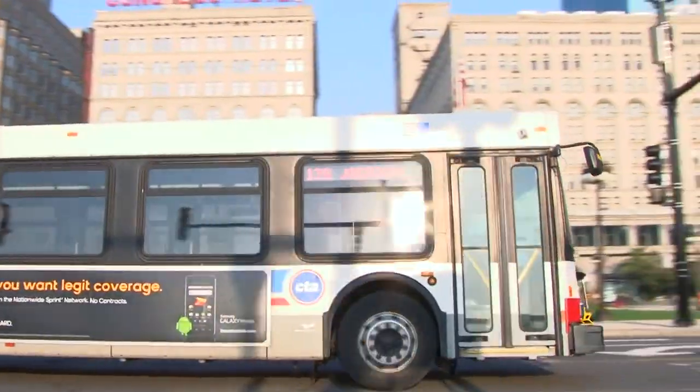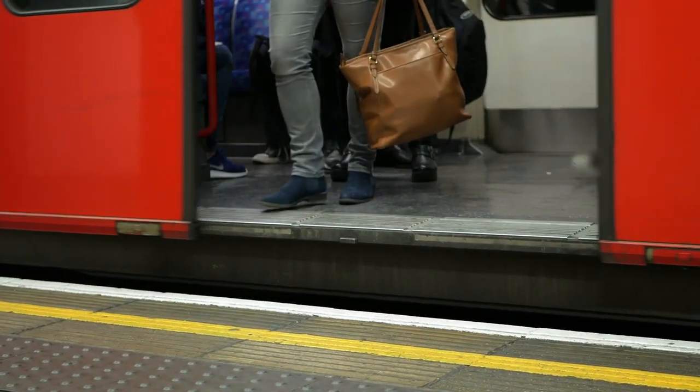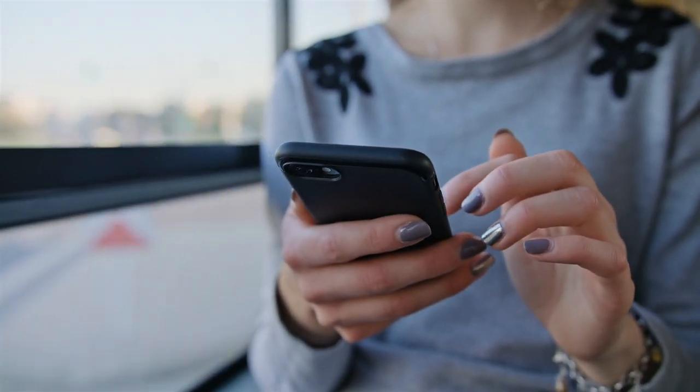This is the city, filled with the hustle of people getting from here to there and back again. In trains, light rail, and buses, two types of cellular connectivity are in use.